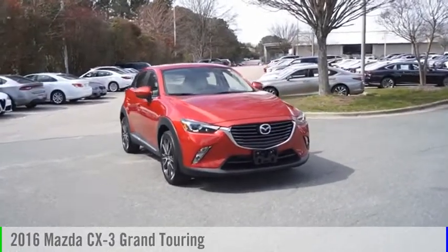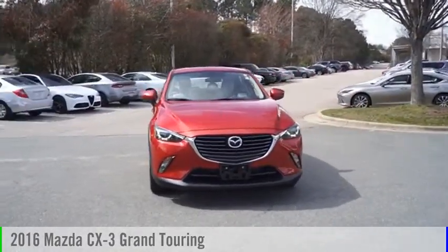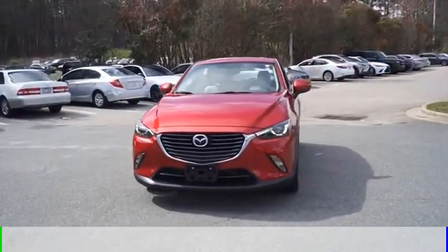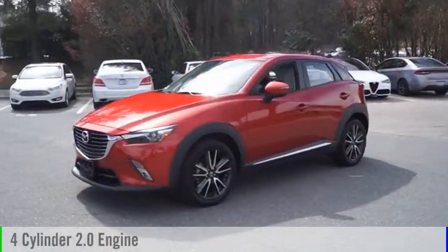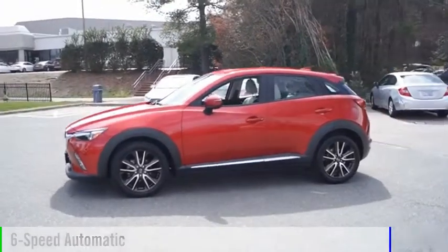Take a ride in the 2016 CX-3. This vehicle is powered by a front-wheel drive, four-cylinder, 2.0-liter engine, and comes with a six-speed automatic transmission.